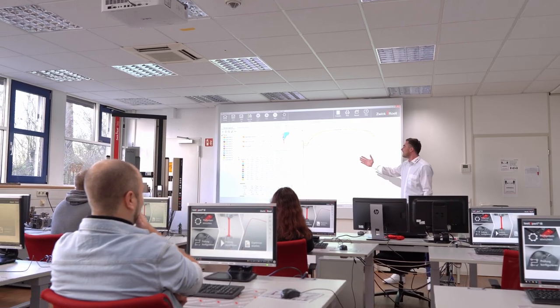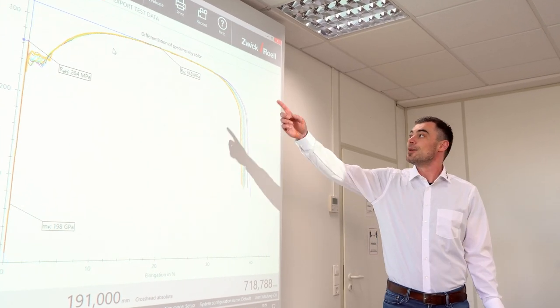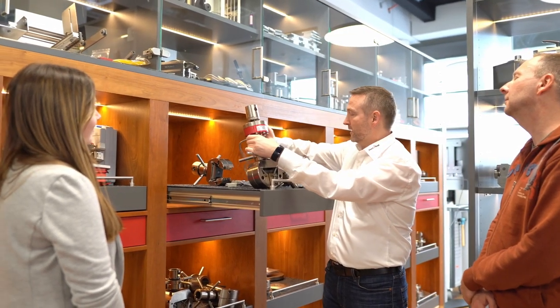Hi, my name is Chip Hayward. I'm the National Service Manager for Zwick Roell in North America. Zwick Roell has a variety of training classes to help you meet your needs. Whether you're an experienced machine operator, lab manager, or new to material testing, our team is here to help you reach your goals and enhance your understanding about Zwick Roell equipment.